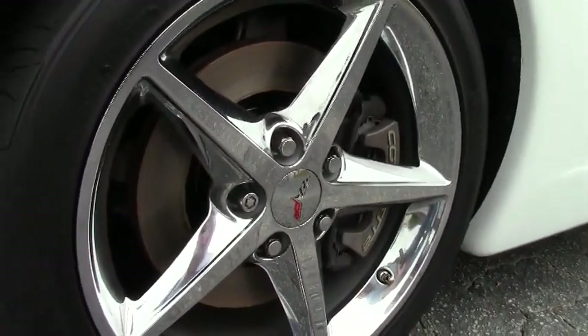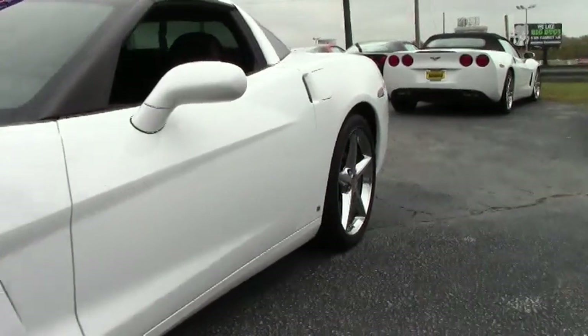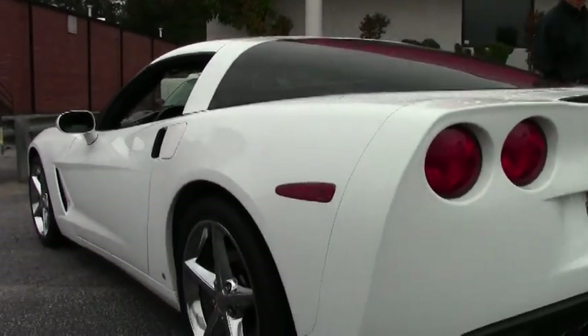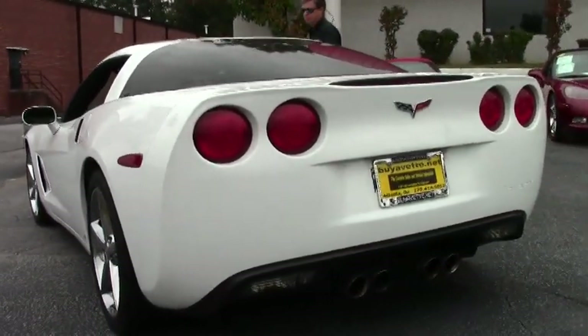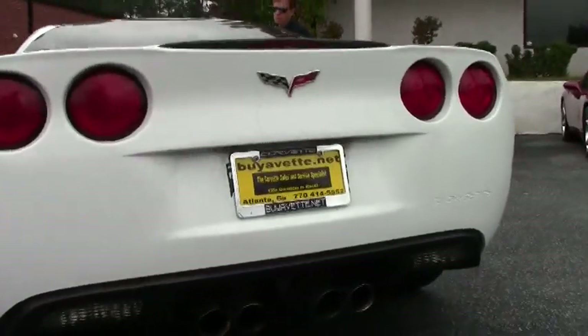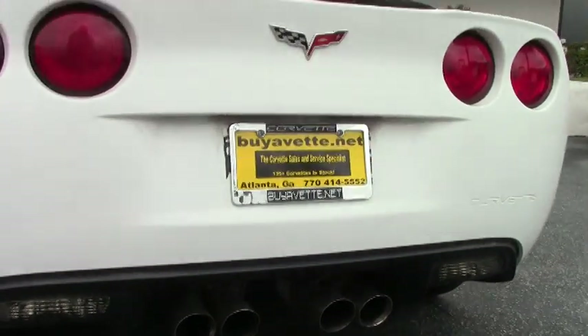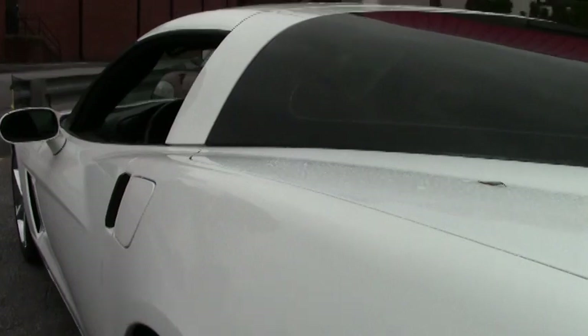It's an automatic coupe, 3LT, great shape, very sought-after arctic white with ebony interior. We're going to walk around and take a look at the paint, tires, rims — everything's in great shape. As you can see, it appears to be a garage-kept, excellent condition car.